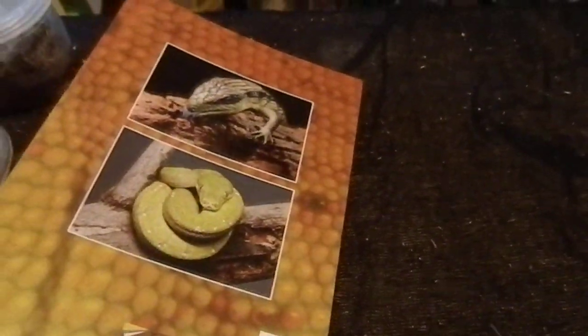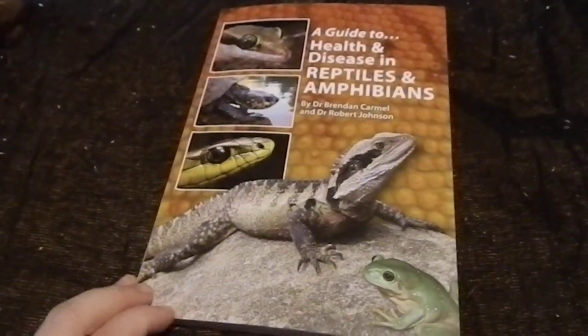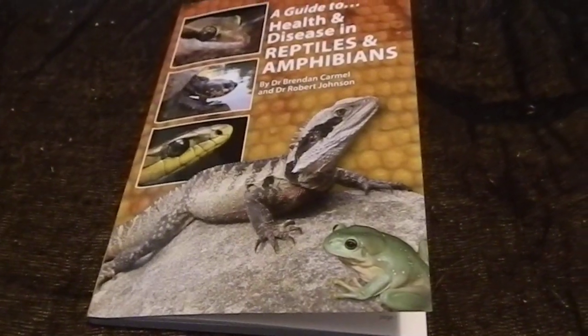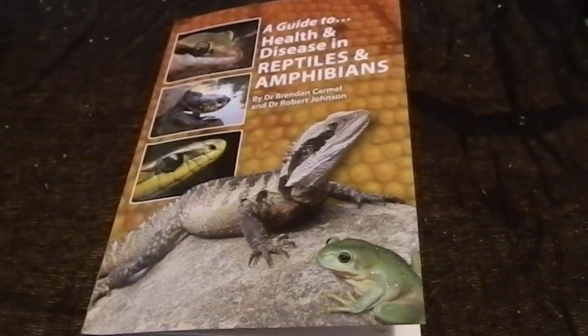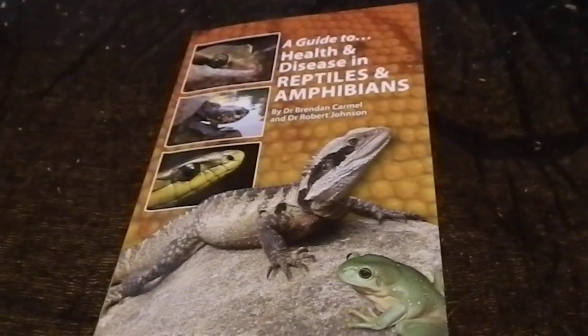So there we have it — it's a really good book. I recommend it to anyone who keeps Australian species. Like I said, got it from Dr. Danny Brown on his Gecko Dan website. Just message me below if you want the link and I can pop it up, but highly recommend — it was a really good purchase.